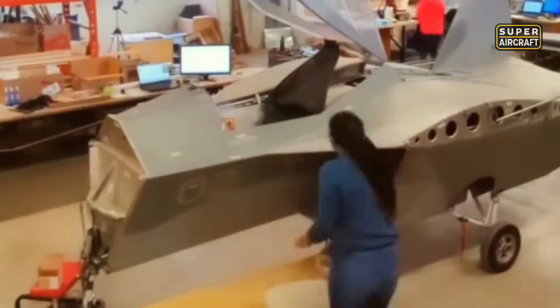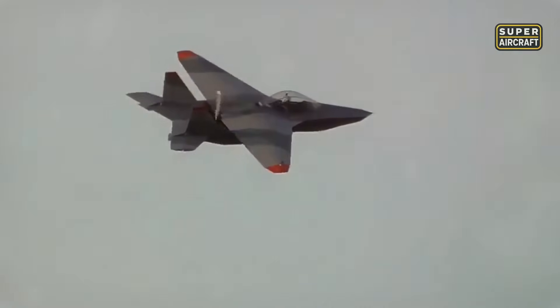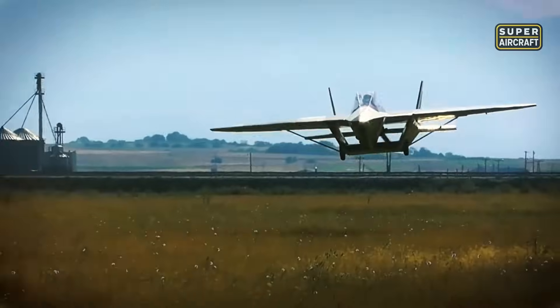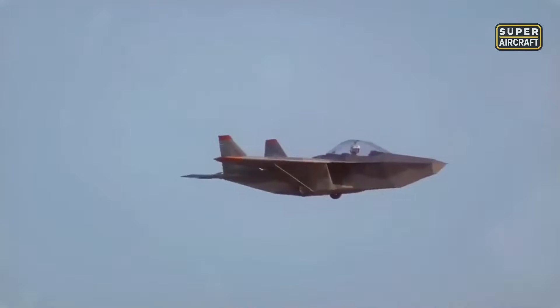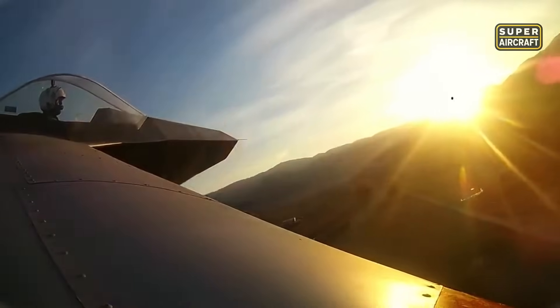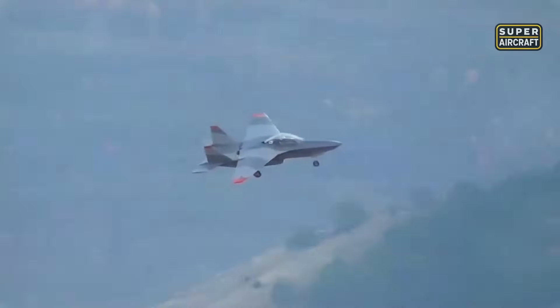Its cruise speed reaches 110 knots, climbing at 1,000 feet per minute. Takeoff can be achieved in just 400 feet, and landing requires only 650 feet. With a flight range of 500 nautical miles, this aircraft is not just for short hops. Measuring 26 feet in length, 7 feet in height, and a wingspan of 25 feet, it combines practicality with sleek aerodynamic form.